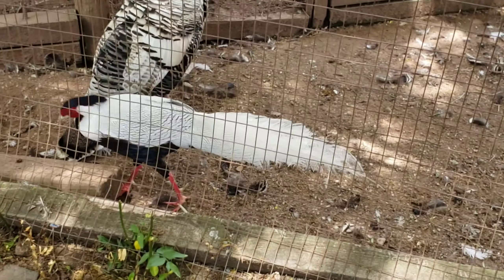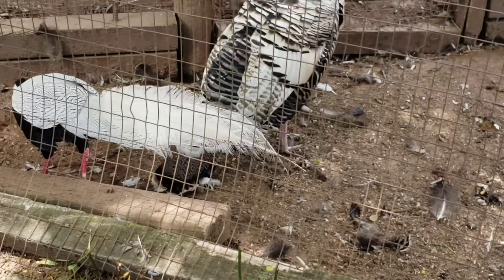And there's another white-and-black bird, which is very colorful.